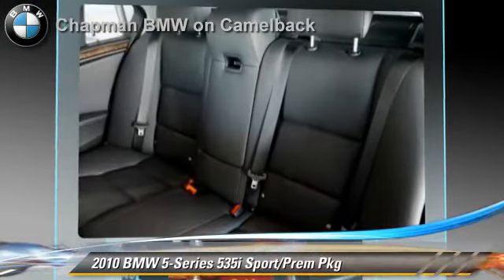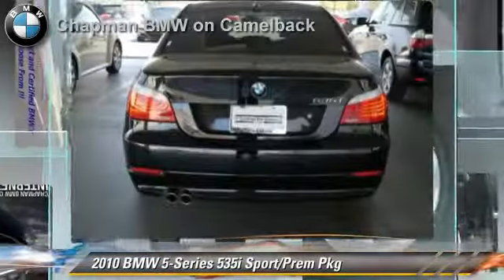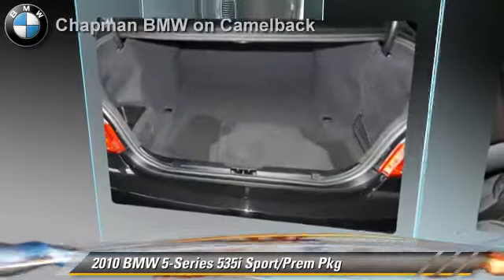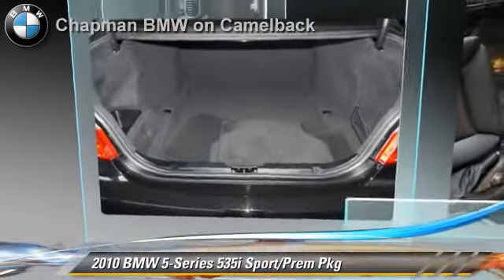Comfort and convenience features include a navigation system, Bluetooth wireless, a CD player with MP3, and Xenon headlights. Give us a call to schedule your test drive today.